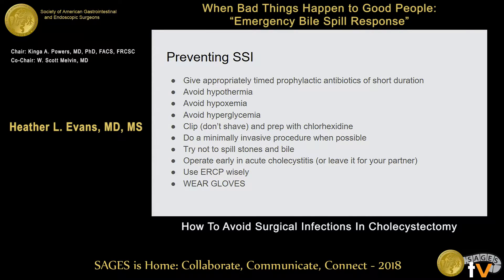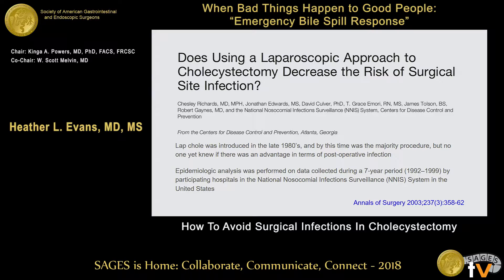We do minimally invasive surgery when possible. We try not to spill stones and bile — someone else is going to talk about that. We operate early in acute cholecystitis, or you can leave it for your partner so it's not your problem. Use ERCP wisely and wear gloves. There are some things that we do in the operating room for every single case: we use good surgical technique, sterile technique, and we follow all those principles because many of them have been shown to reduce surgical site infection.